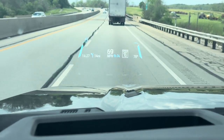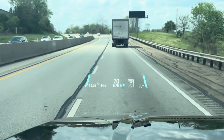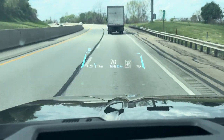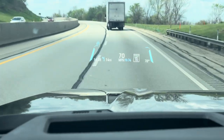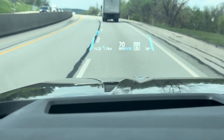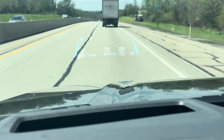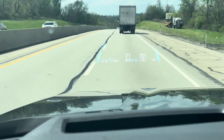Here we are on I-70 westbound in Pennsylvania, on the Pennsylvania Turnpike. We're in the Ford F-350 Super Duty Lariat Premium Edition, heading up to Ohio to break in the high output diesel.